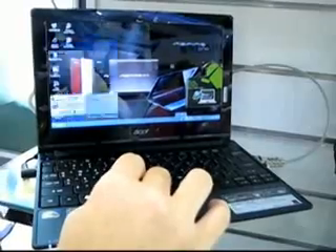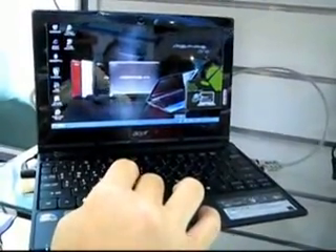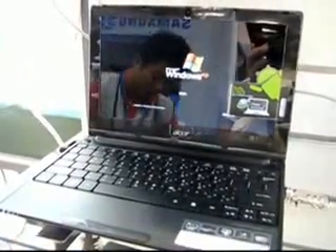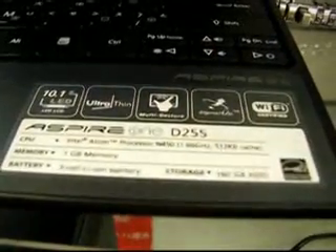The netbook sports a 10.1-inch screen and has Intel's Atom N450 microprocessor inside. It carries 1GB of DDR2 RAM, as well as a 160GB hard disk drive. The device comes with a 3-cell lithium-ion battery, but a 6-cell battery is available for an additional US$95.